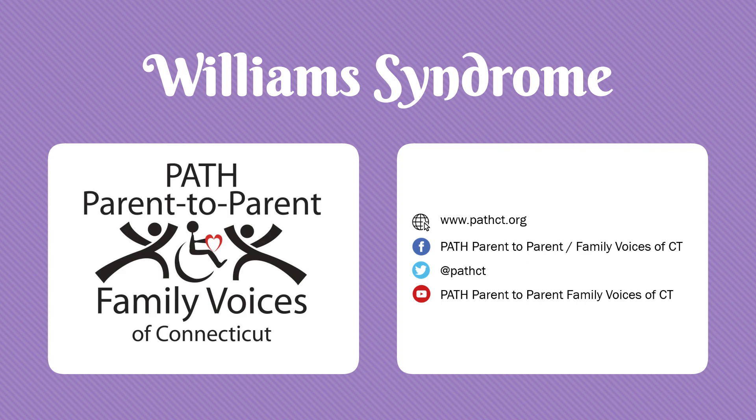In addition, we'd like to credit the Centers for Disease Control and Prevention, the National Institutes of Health, the National Organization for Rare Disorders, the Cleveland Clinic, and the Williams Syndrome Association. If you'd like to stay in the loop, subscribe to our YouTube channel and follow us on Facebook, where you'll get updates on future episodes and other programs. Thank you.